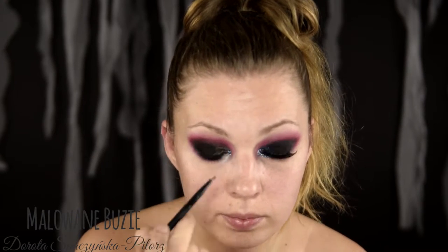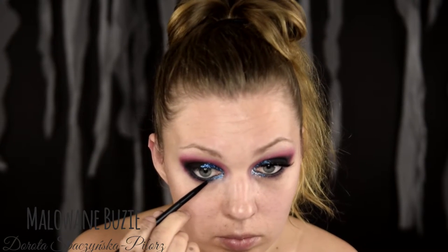Pokryłam go jeszcze czarnym cieniem, który teraz dobrze blenduję z tym czerwonym. Na wewnętrzny kącik nakładam bazę, która jest jednocześnie klejem do brokatu z NYX-a — bardzo fajny produkt. I nakładam na to niebieski brokat. Jak możecie się domyślić, wybór kolorów inspirowany był postacią Spidermana, chociaż równie dobrze mógłby to być Kapitan Ameryka — natomiast wrogiem jest Spiderman, więc w tej wersji zostanę.